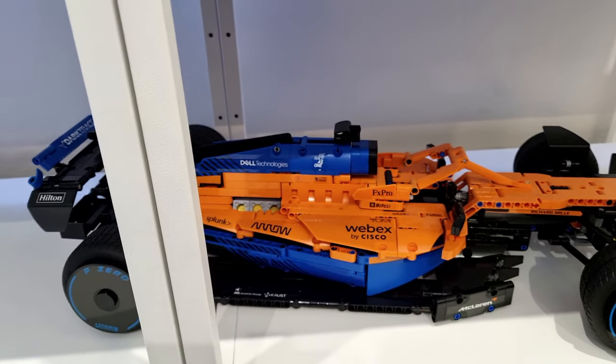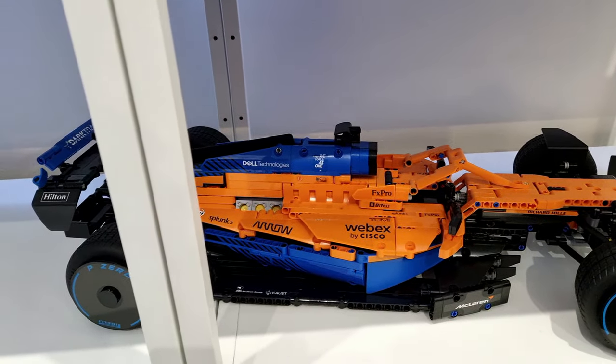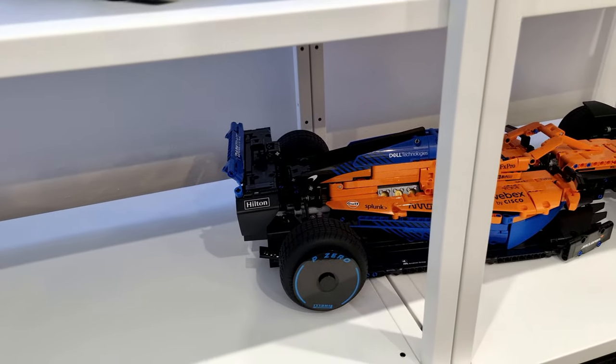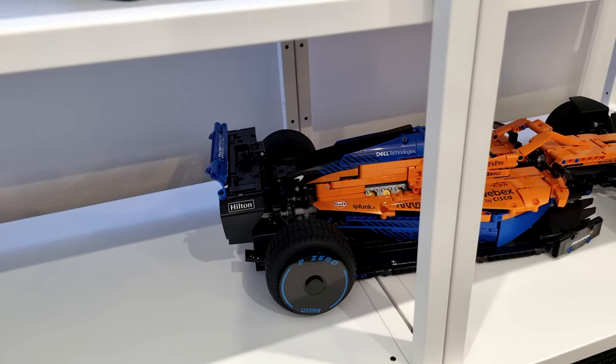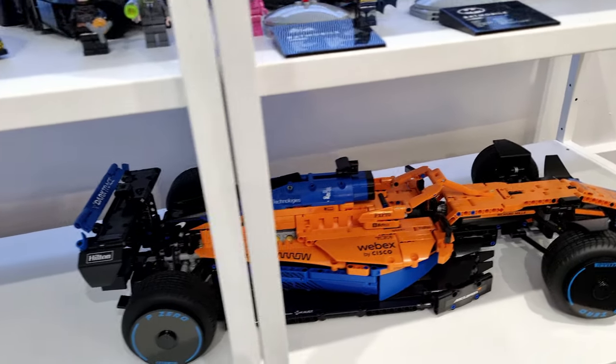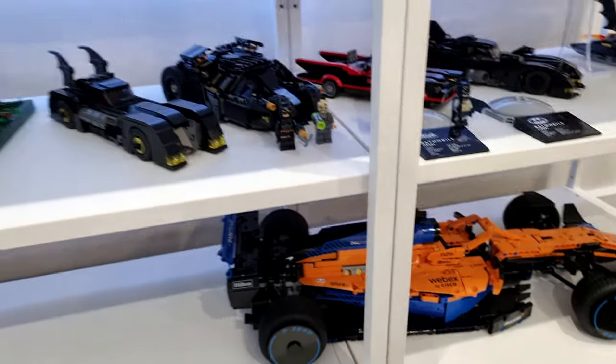I'm not a real big Technic fan - this is my first Technic set. And to be honest, I did quite enjoy it. Would I build another Technic set? Probably not, I'll be honest. But being a big F1 fan, I definitely powered through it and built it.